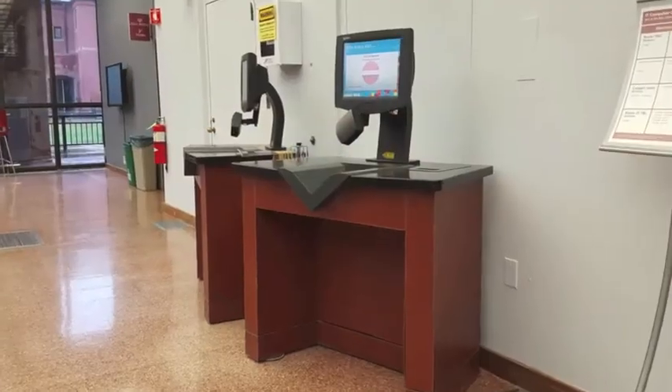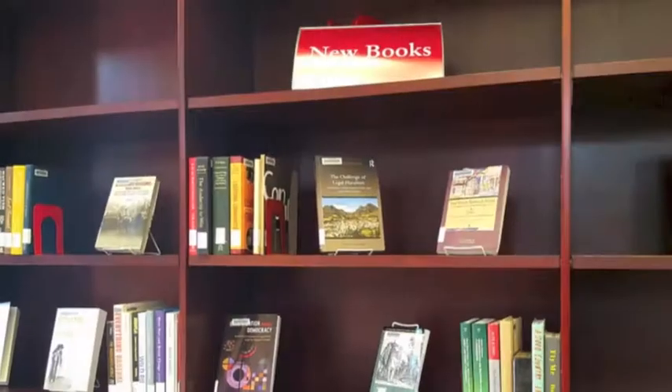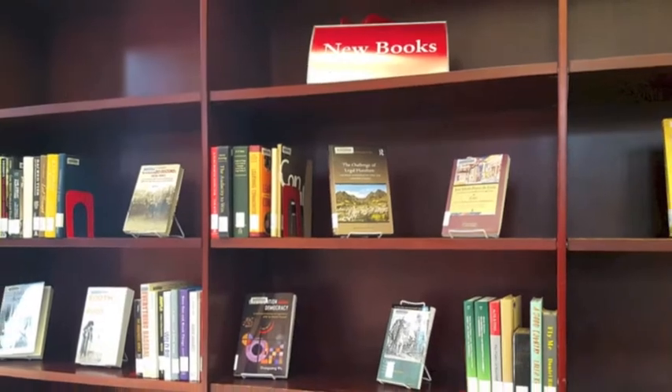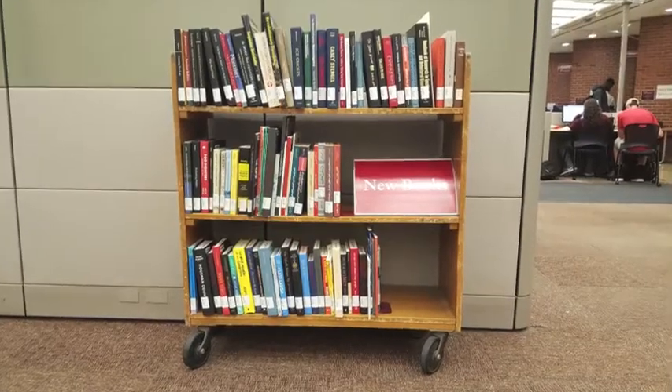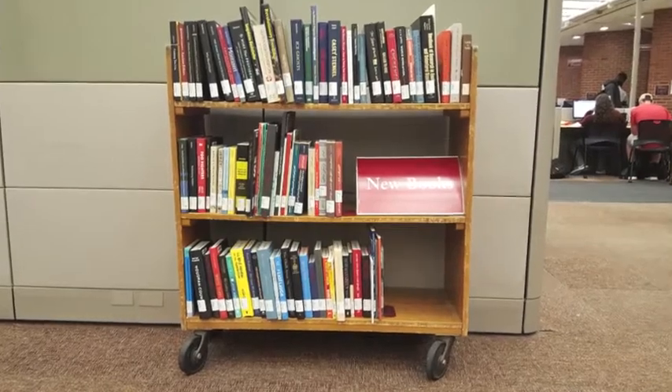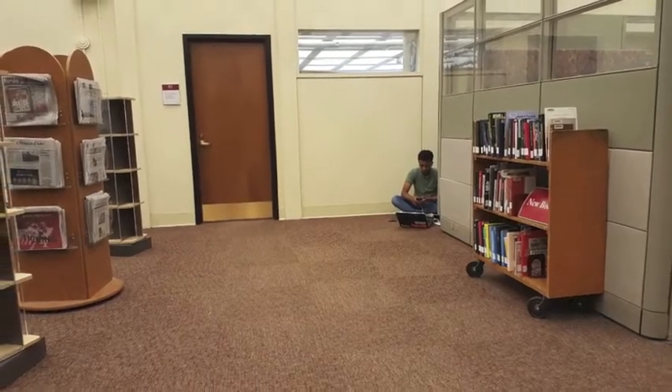Across from the information desk are self-checkout stations. If you're looking for something new to read, check out the new books shelf. Although the current shelf has been moved to the lower level during the renovations, a new new books shelf will eventually be back up in its usual place in the lobby.